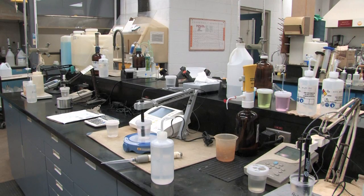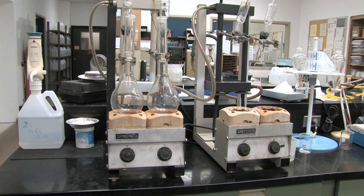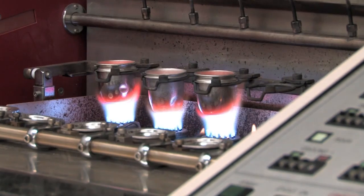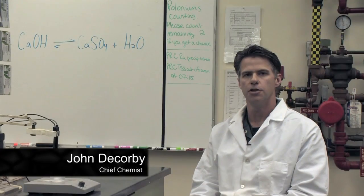We have seen how chemistry is used to separate the uranium from other elements. Cameco has a chemistry lab at Key Lake, where chemists and lab technicians analyze samples to ensure the mill is running smoothly. My name is John DeCourvi and I'm the chief chemist here at Key Lake.